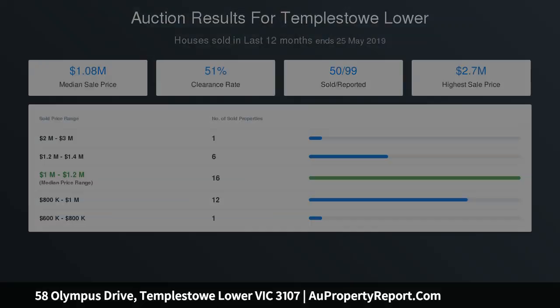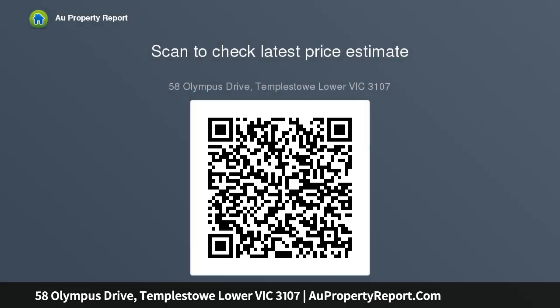Additional luxuries include gas-ducted heating, split-system AC, and a double carport, as well as easy access to Westfield Doncaster, Macedon Square, schools, and public transport.